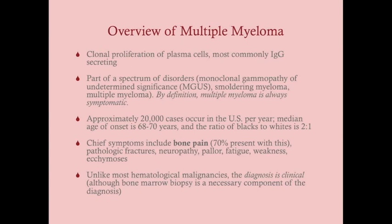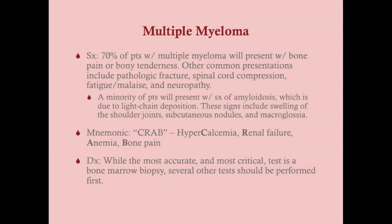An important distinction: unlike most hematologic malignancies, multiple myeloma is not diagnosed simply based on biopsy — the diagnosis is clinical. Bone marrow biopsy is an integral part of the workup, but you cannot look at a bone marrow biopsy alone and definitively say this is multiple myeloma. It is a component, not the ultimate diagnosis. Multiple myeloma is a clinical diagnosis.